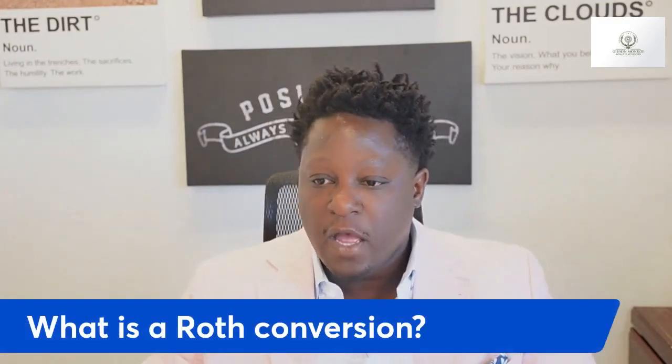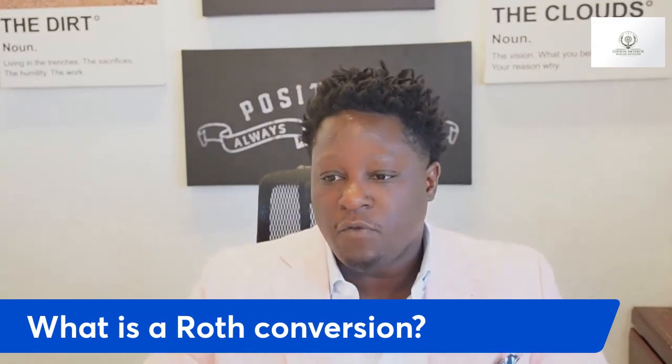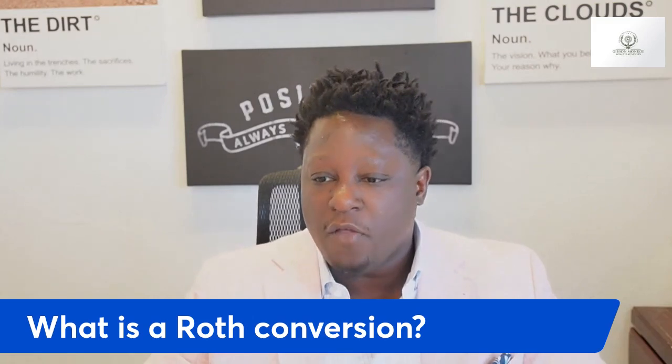So today we're going to talk about a way and strategy that we can act on. The way we can get around contributing towards our tax-free bucket is by doing a Roth IRA conversion.